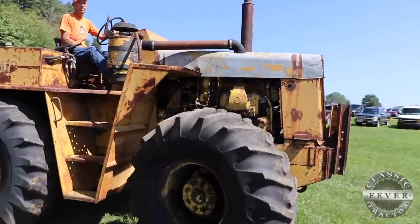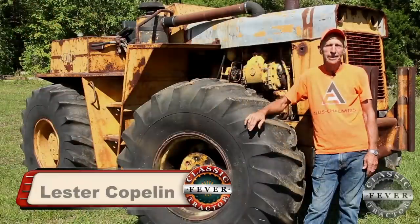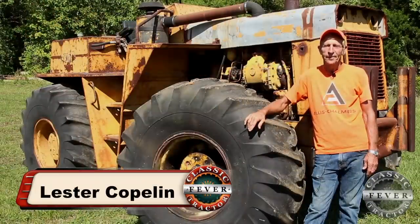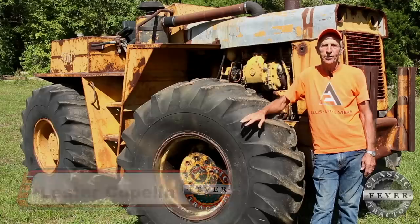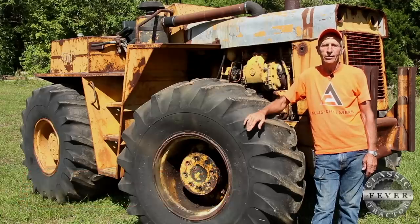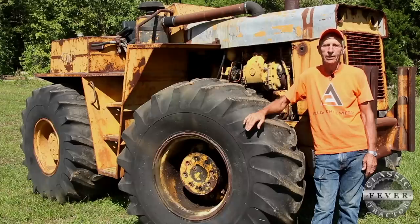It's a T-16 Sugar Babe, Allis, and I've been told they made 98 of them. I've seen two other ones. I know where one other one is, other than the second one that I have like this, but they're scarce — not very many of them.